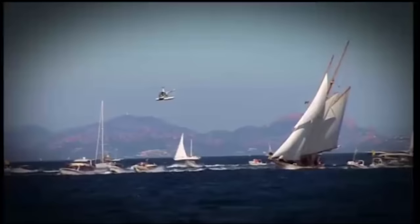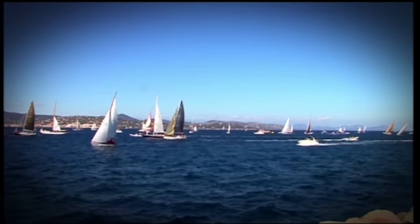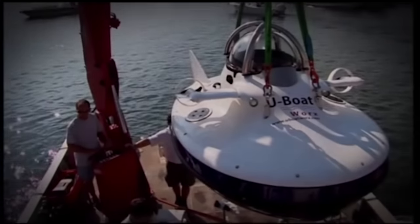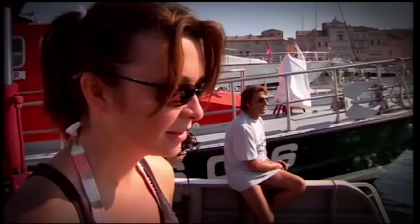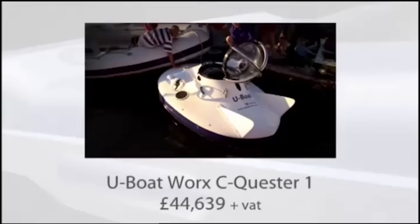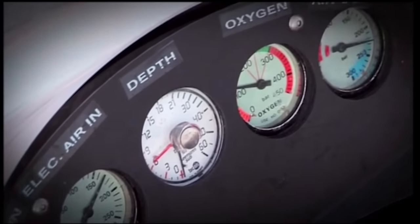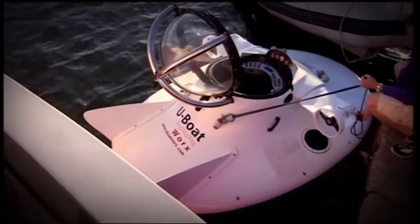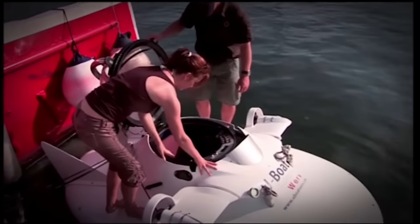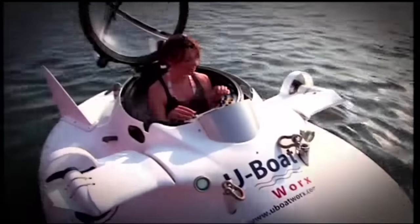I've come to Saint-Tropez in the south of France, home to million-pound yachts and the La Voile regatta. This is the Sea-Quester 1 personal submarine, designed by U-Boat Works. This thing can take you down way beneath the waves to a depth of 50 metres. The Sea-Quester is absolutely brand spanking new — to date, it's only ever been tested by the people who made it. But today, I'm going to be the first real punter to trust my life to this thing and take it down to the seabed. You control speed and direction using two little dials on the dashboard, and it's pretty easy to use.